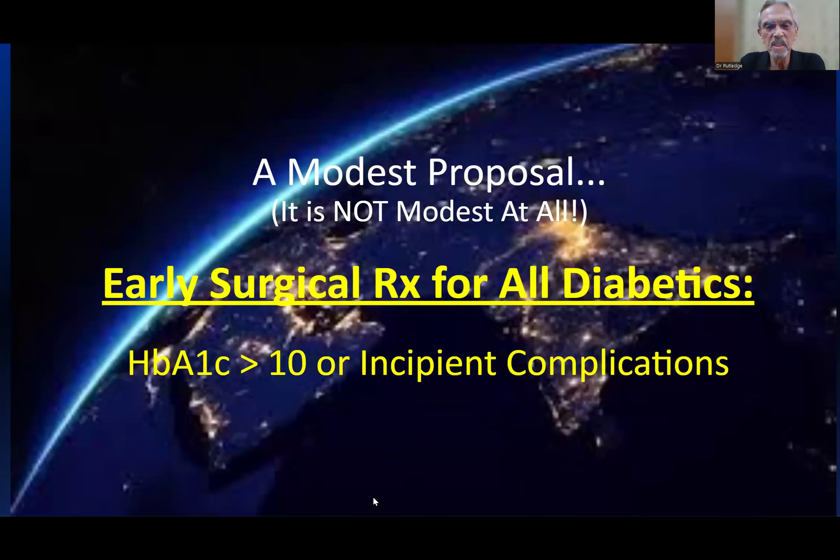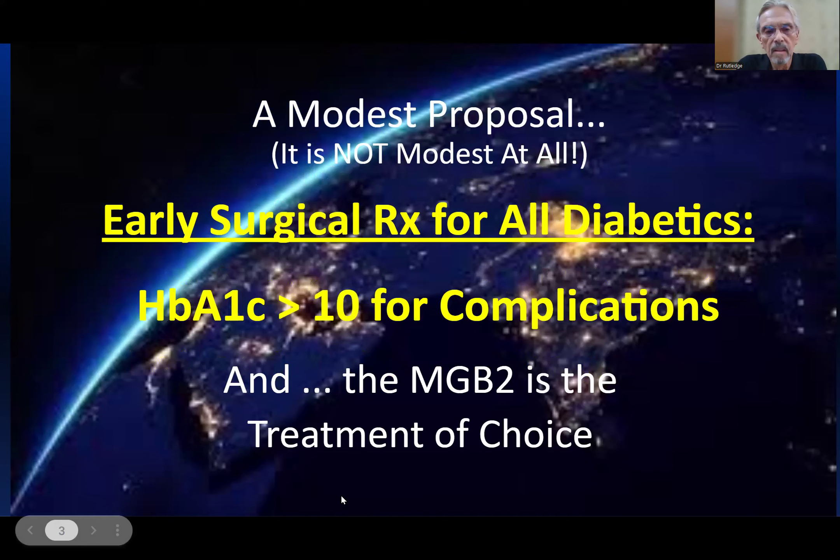This is a modest proposal — of course, it's not modest at all — but I'm going to be arguing in favor of early surgical treatment for all diabetics. Hemoglobin A1c greater than 10 or incipient complications. All diabetics are now, based on some of the research you'll see today, candidates for early surgical intervention. That is quite a radical suggestion, but I think you'll find it supported in the presentation. And the MGB2 is the treatment of choice — that's what I'll try and argue today.